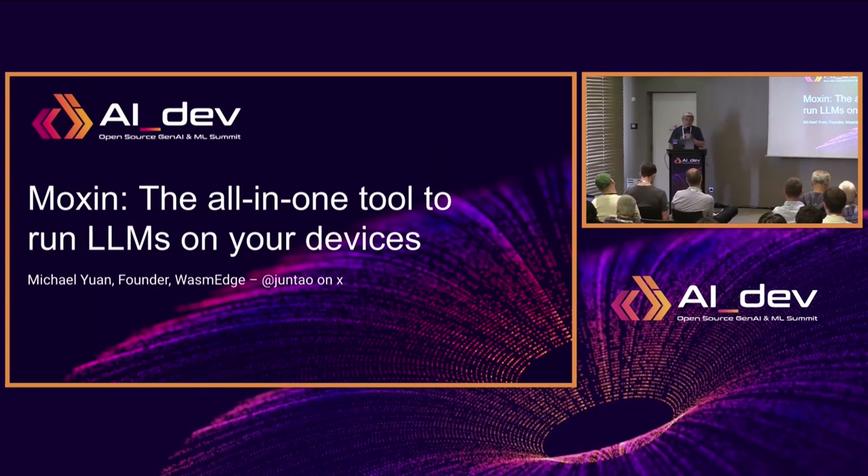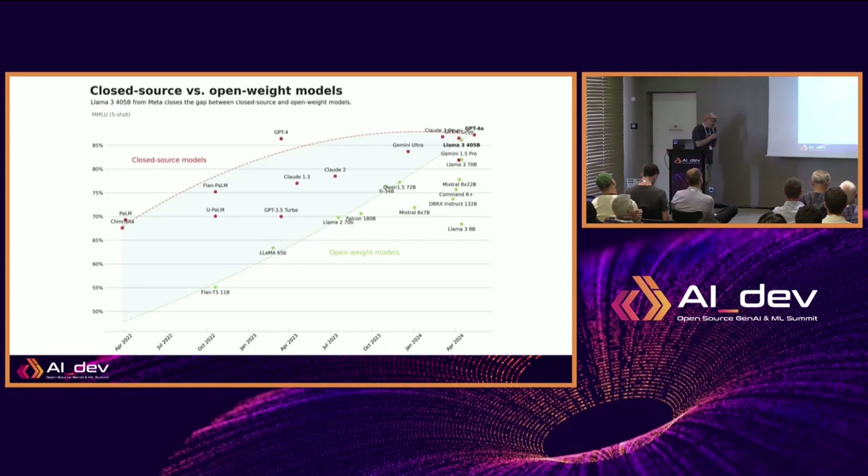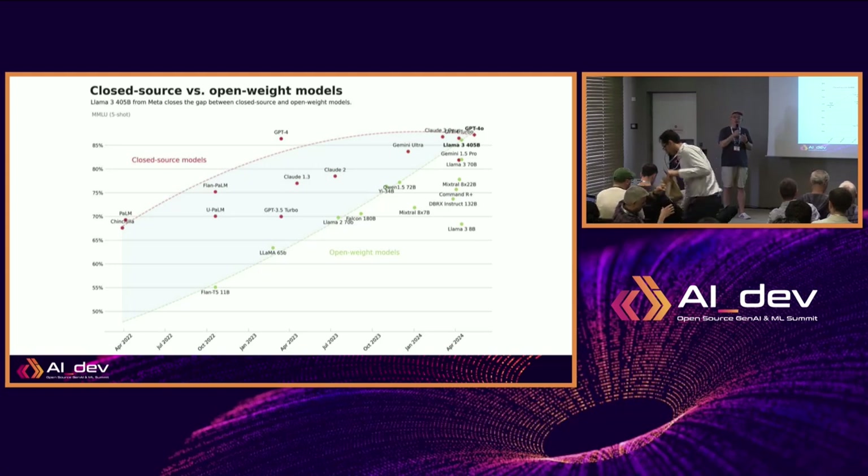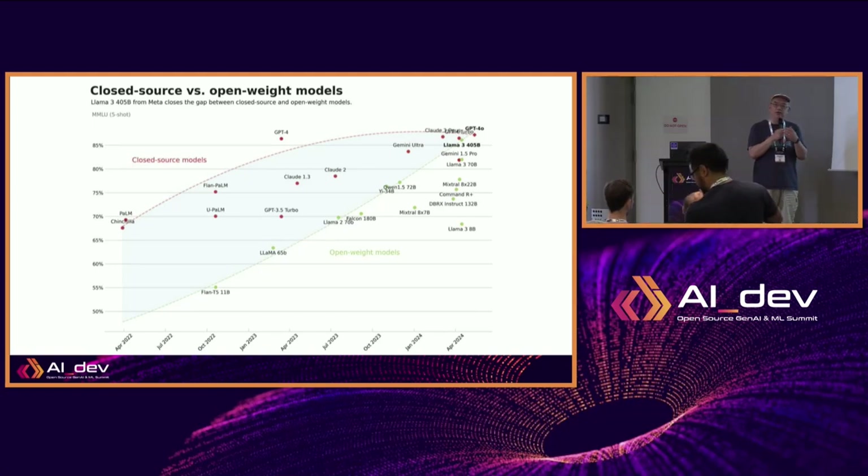Since this is an AI event at Linux Foundation, everybody knows the importance of open source AI or open-weight AI. One of the questions I always get is: OK, there are benefits in privacy, customization, and fine-tuning — but what about the raw performance? Isn't the open source stuff lacking when compared with hosted SaaS-based solutions? So I always show people this diagram.